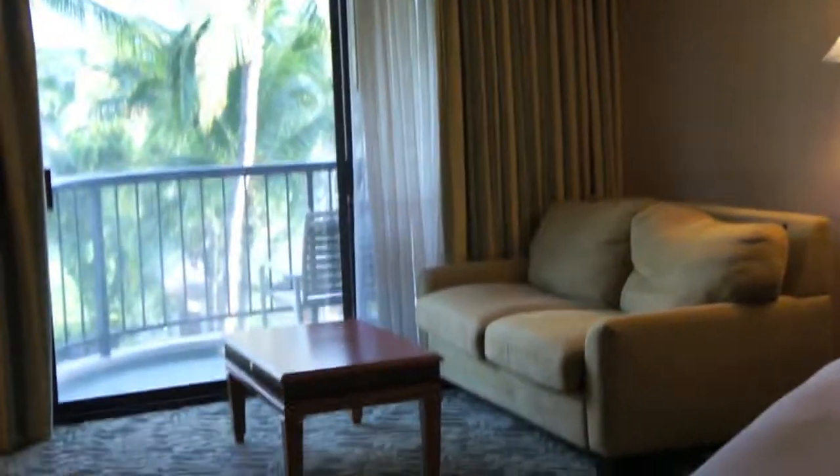The room itself is pretty huge. There's the bed, and the sitting area, and I assume you can pull that out. Desk, flat screen TV.